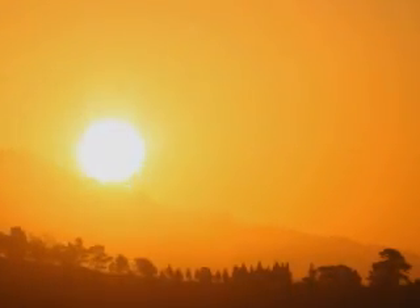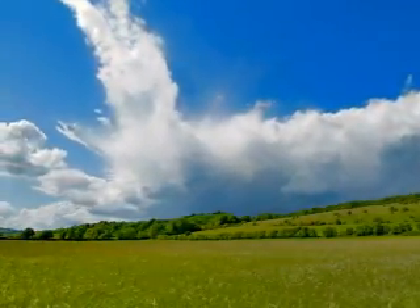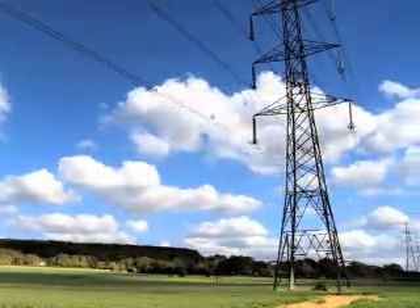Solar is the most abundant source of power on the planet. The amount of sunlight that gets absorbed by the Earth in one minute can power the entire planet for a year. The technology needed to harness this power has been around for over 60 years.